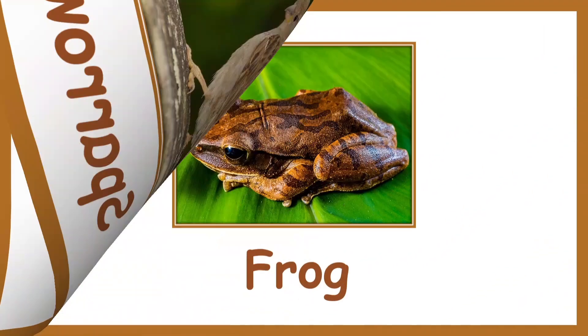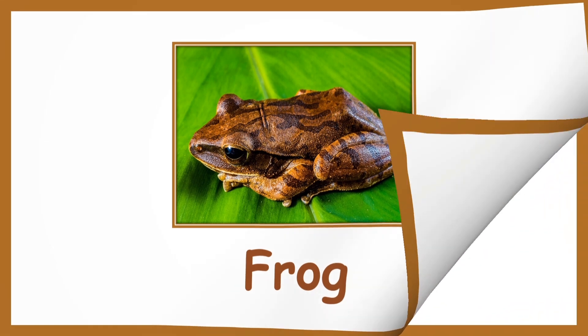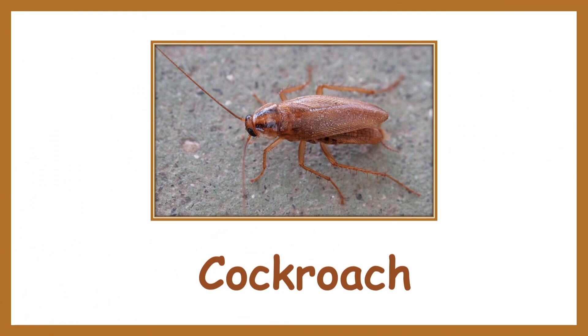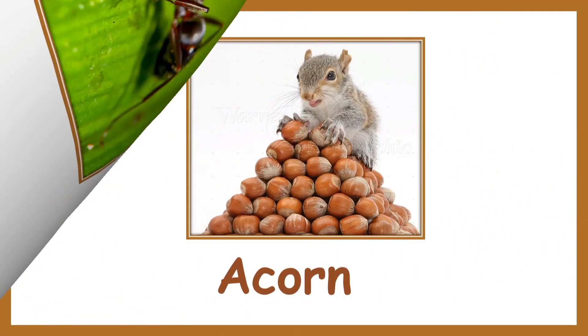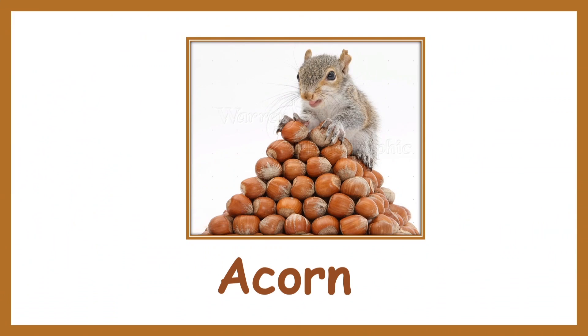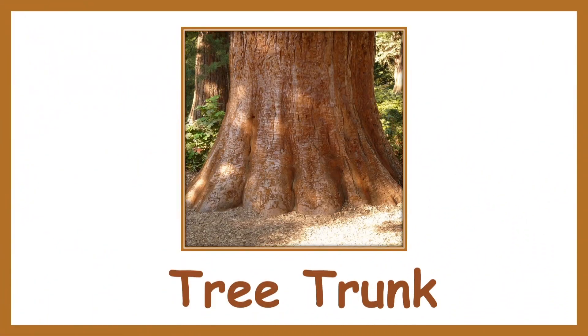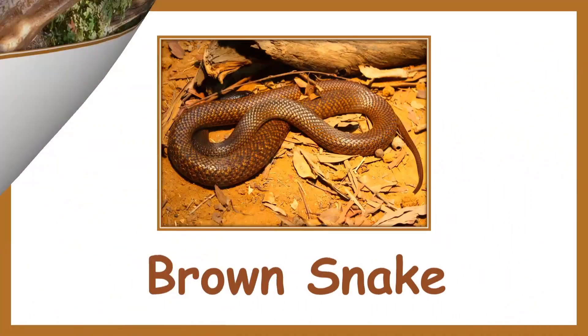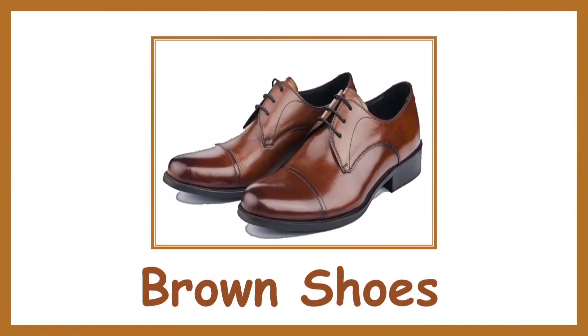Frog. Cockroach. Ant. Acorn. Gingerbread man cookie. Tree. Tree trunk. Brown snake.